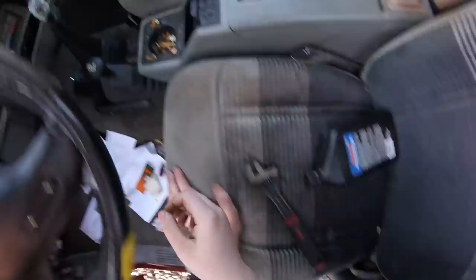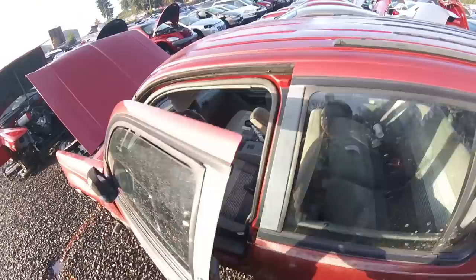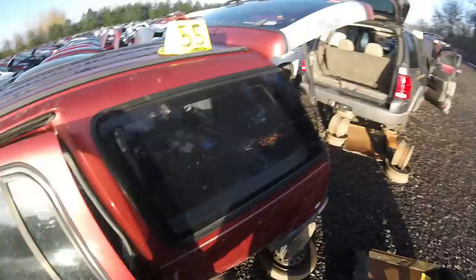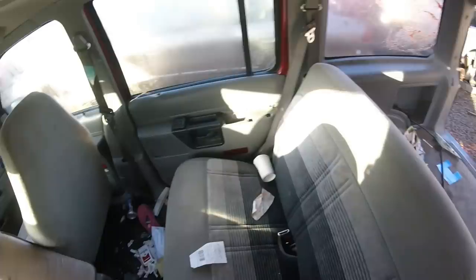It's got manual shift and five speed. Every time. She's got power locks — it's got manual shift. Son of a bitch, first Explorer, a 91. Pretty much the same interior.